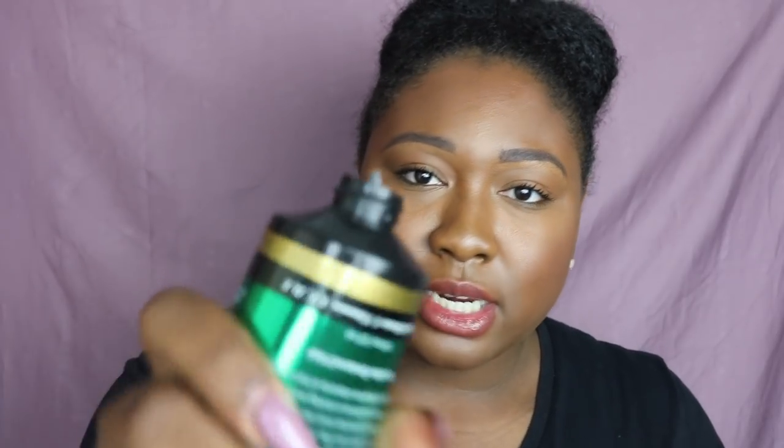Next up is the leave-in conditioner — it's called the Accomplished Triple Layer Leave-In. It retails for $16.99, but if you have a Sally Beauty Club membership you'll get it for $15.39. It smells just like the shampoo. However, when I squeeze it out, you can see it squeezes out really slowly — it's kind of pasty.